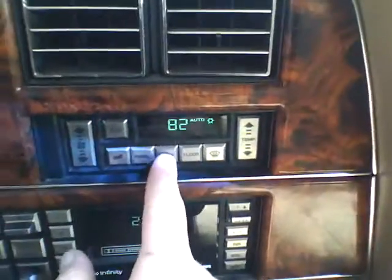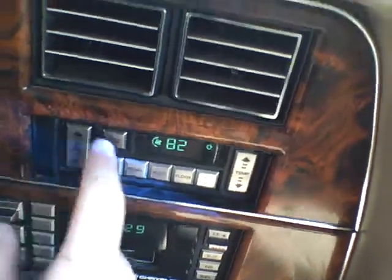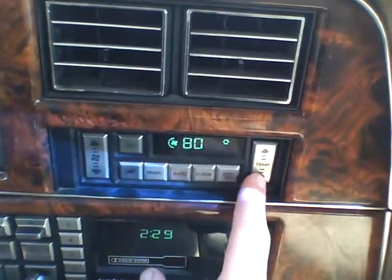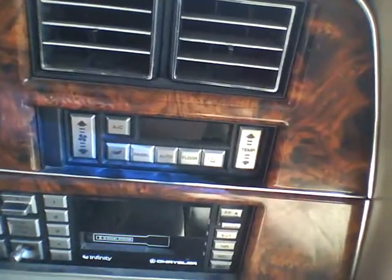It does have a cassette player. The air conditioning does not work — pushing auto turns it on and it works like a thermostat where you can choose temperature. The two right speakers don't work, but the two left ones do.